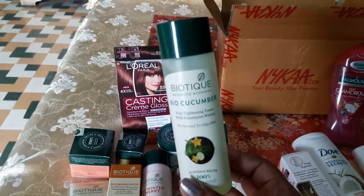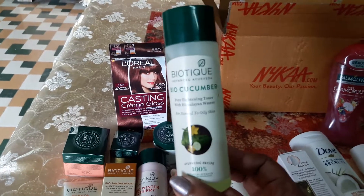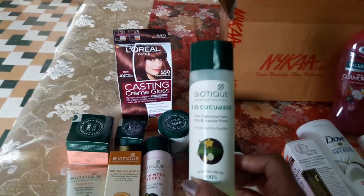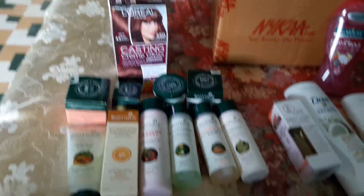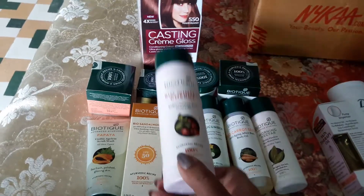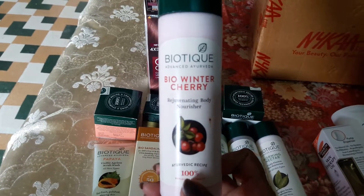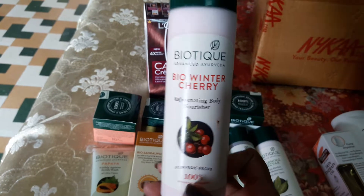This is my second purchase — the Bio Cucumber Toner. It's a very good soothing toner; everyone must try it. And it's such a reasonable price. Biotique already has reasonable prices, and in the sale they are giving even more discount. Next is Bio Winter Cherry entire body moisturizer — it has such a good fragrance, I can't explain. You must try it.